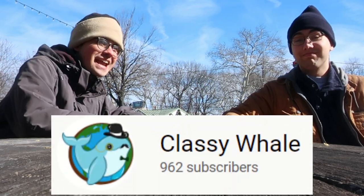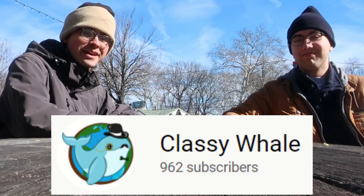It's Caleb from the hit YouTube channel Classy Whale, which is rapidly gaining subscribers and you should be one of them. We are at Franklin Square in Philadelphia and it is 31 degrees. I feel like there's nothing better to do than go to Atlantic City.